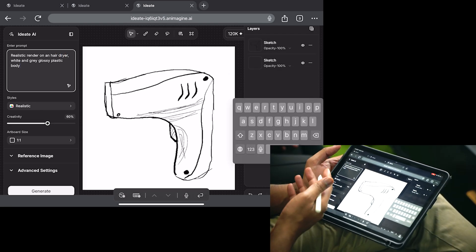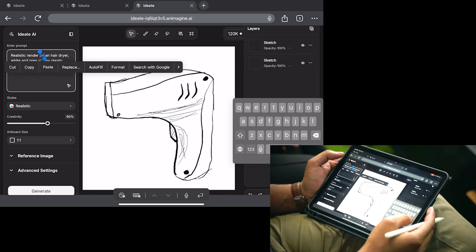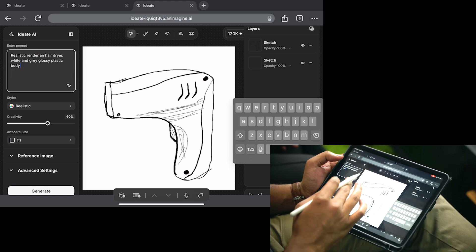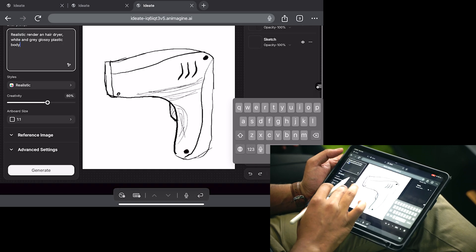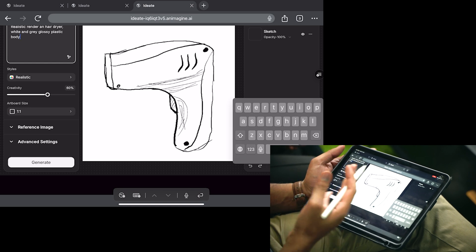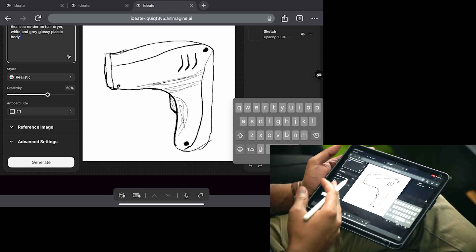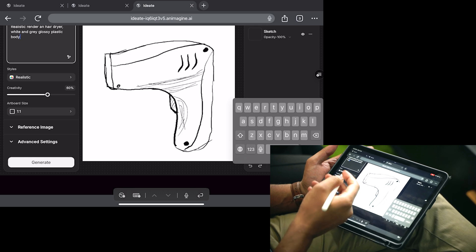We have now entered the prompt. It's already listed here — a hair dryer which has white and gray plastic, corded, and is going to be glossy. We have realistic style selected and creativity set to 60 percent, so the AI will have around 60 percent influence on the render.